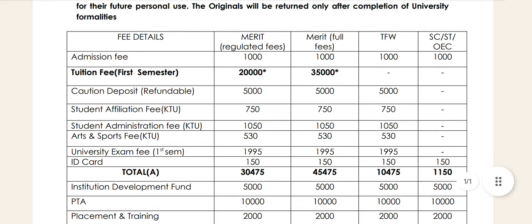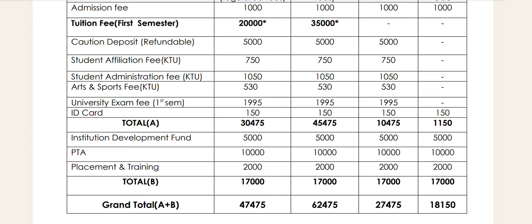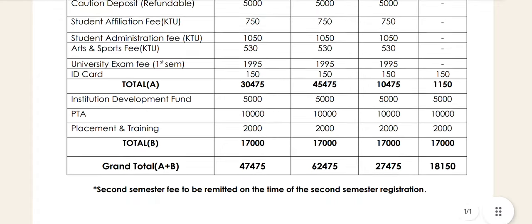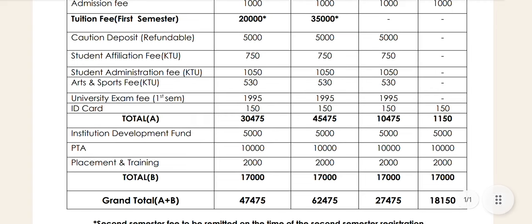Here we have to file tuition fees. They have tuition fees, and there are a few additional fees. This is the institution development fund, PTA fund, placement and training fund. This is the total amount of tuition fees. Tuition fees will start at the time of 2nd SEM registration. That is what we want to do.